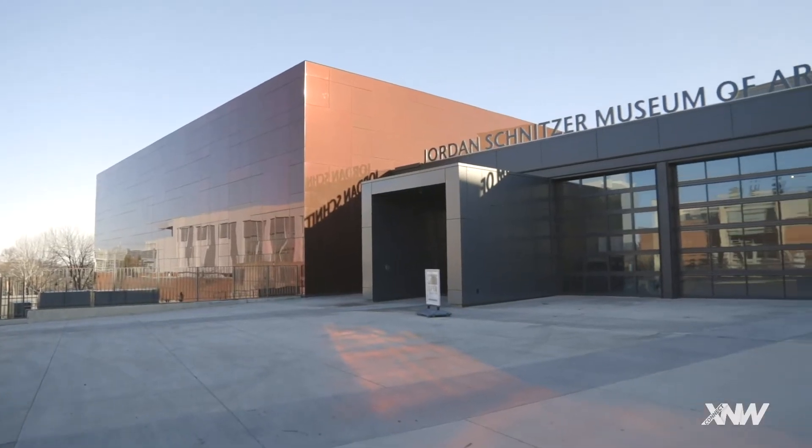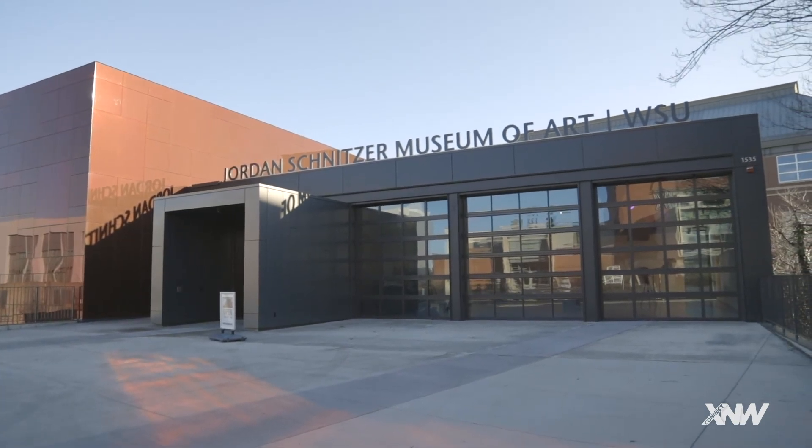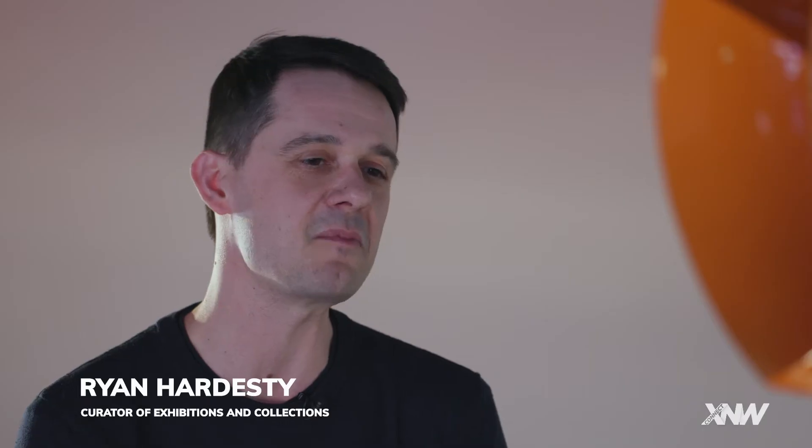I have kind of the marvelous job of working with living artists to work through a project together to bring it to fruition here. From the very beginning of building this new museum, Trimpen was in the conversation as one of the artists we knew we were going to work with.